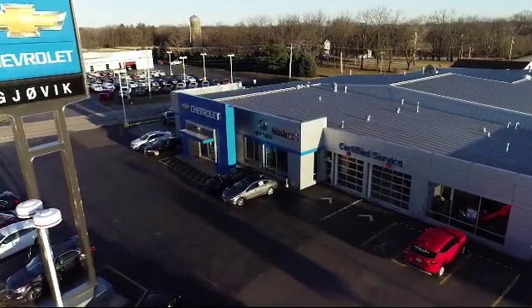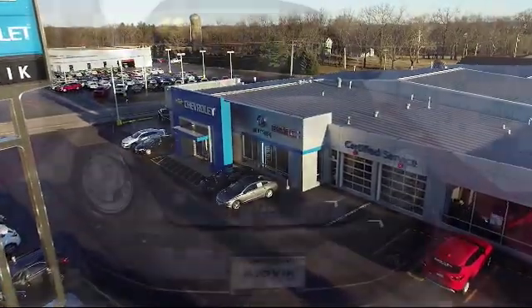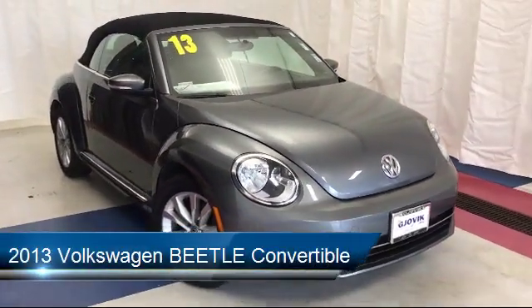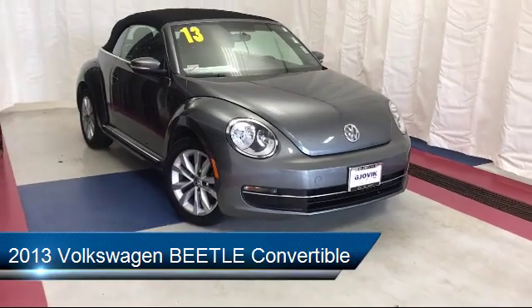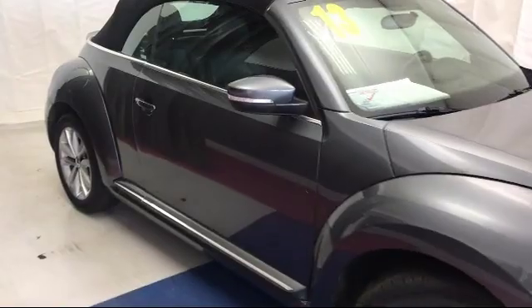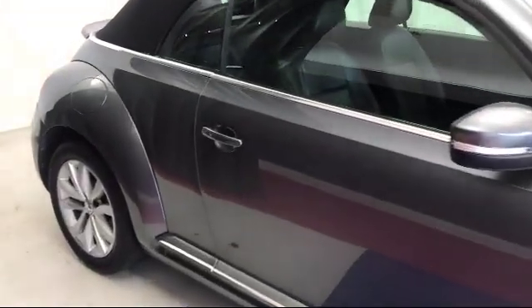Welcome to Gjovik Chevrolet Buick GMC. Let's take a look at another one of our great vehicles from our inventory. It comes equipped with electronic stability control, keyless entry, steering wheel controls, Sirius XM satellite radio, and a leather wrapped steering wheel.